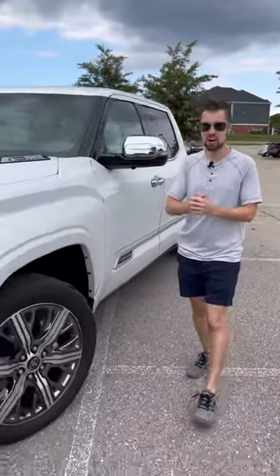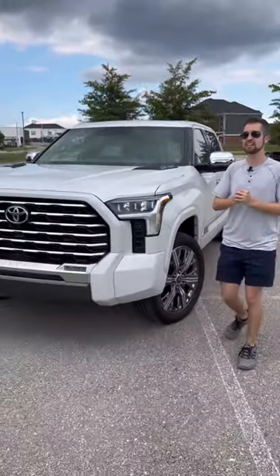Now, since this is the Lexus of trucks, it does have a Lexus-like price tag: $77,000 as equipped.